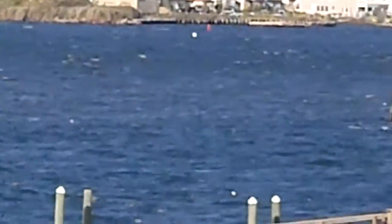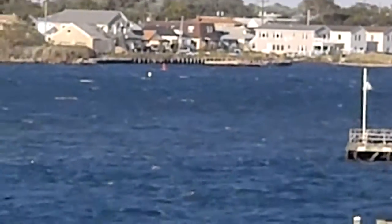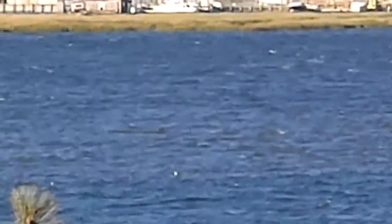Sorry if it's a little shaky, trying to keep it still. You can see it right there.